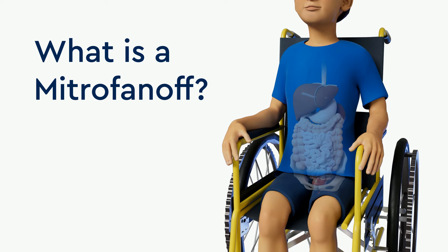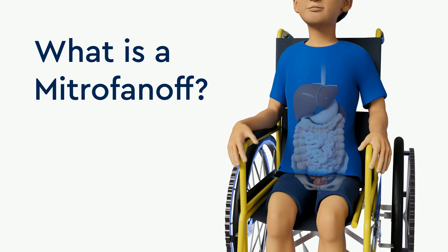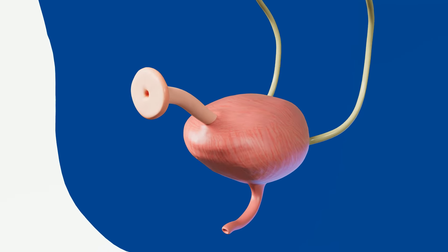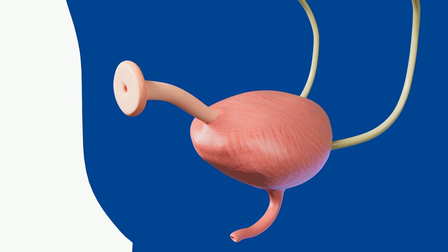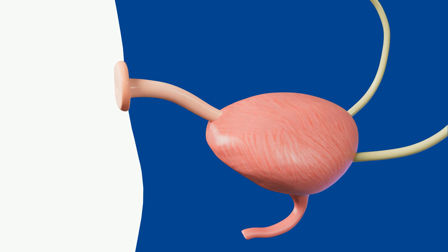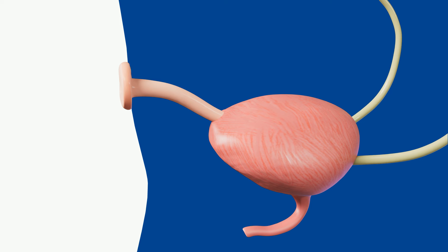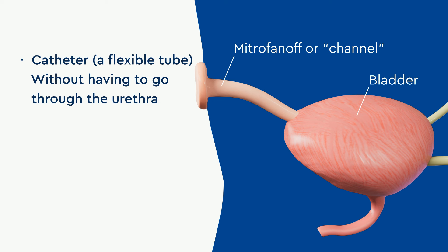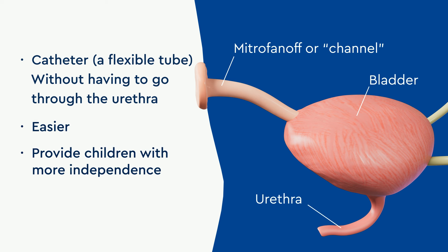For children with certain medical conditions, emptying the bladder through the urethra may be difficult or even uncomfortable. One way to help make this an easier process is by creating a Mitrofanoff, or continent catheterizable channel, or just a channel for short. The Mitrofanoff is a channel through the abdomen that connects to the bladder. This channel allows children to empty their bladders with a catheter without having to go through their urethra, making catheterizing easier and providing children with more independence.